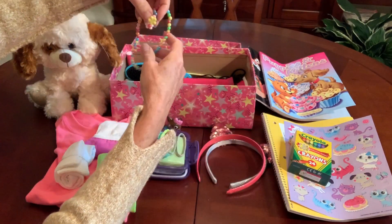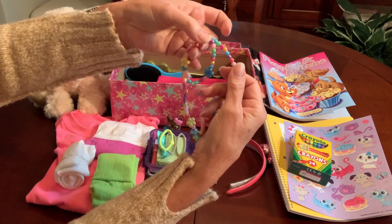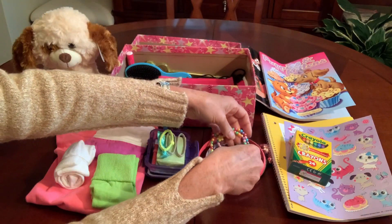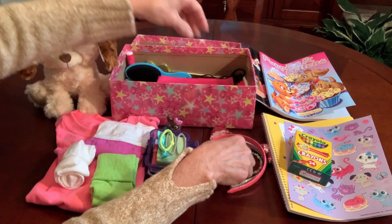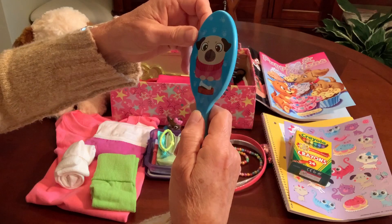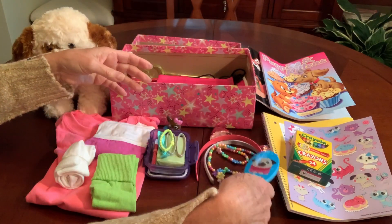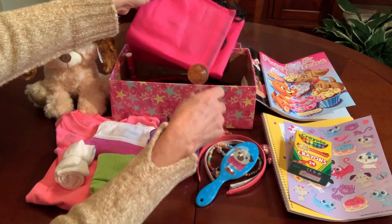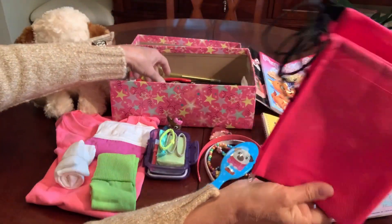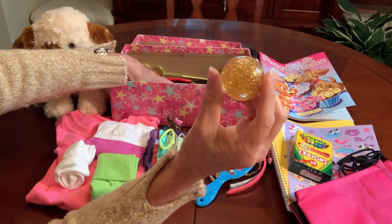I included a necklace and a bracelet I got on clearance after Easter at Hobby Lobby — paid less than a dollar for that. I included a hairbrush that has a puppy on it with a bone. She's got a pink drawstring backpack and a glitter bouncy ball.